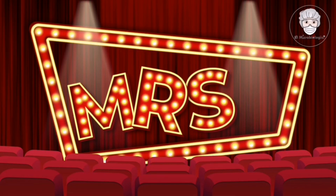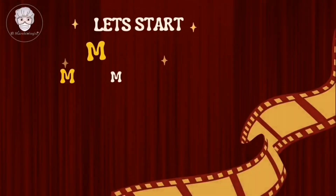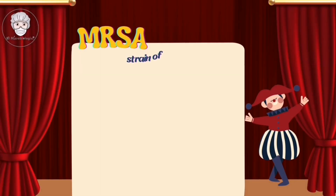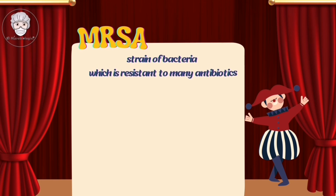What do you know about MRSA, known as methicillin-resistant Staphylococcus aureus? This strain of bacteria, which is resistant to many antibiotics, has been a growing concern in healthcare settings due to its increasing difficulty to treat.